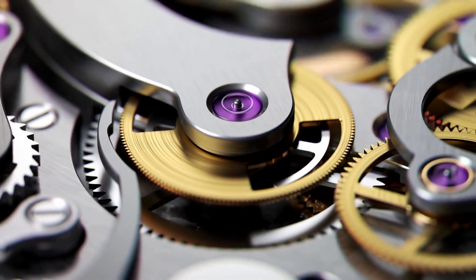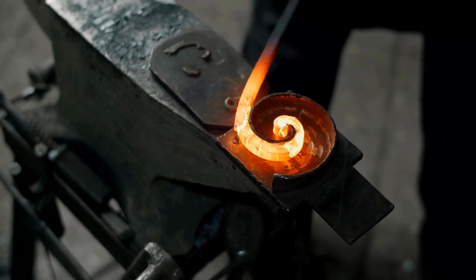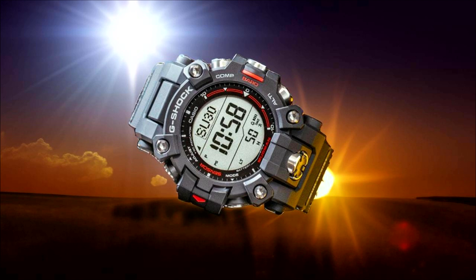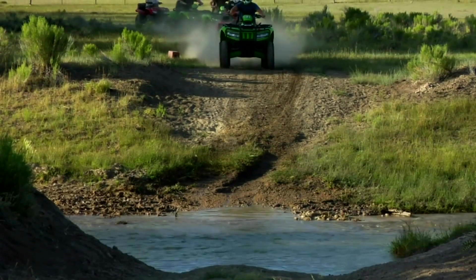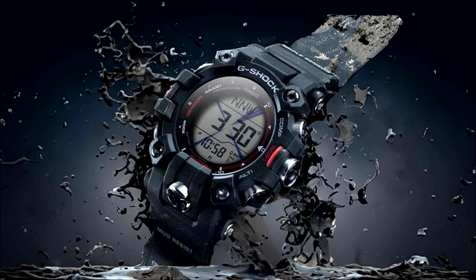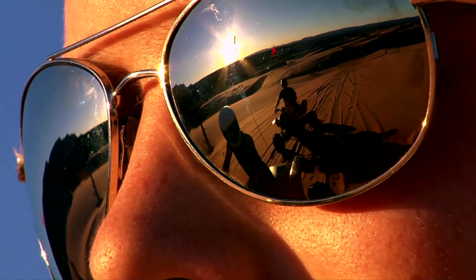The world of timepieces is vast and diverse, yet few stand out quite like the G-Shock Master of G GW-9500-1 Mudman. This rugged masterpiece is a testament to G-Shock's commitment to durability, functionality, and style. Born out of a desire to create a watch that never breaks, the Mudman is part of the esteemed Master of G series — designed for those who refuse to settle for anything but the best. In this video, we explore the top 10 facts and features of this iconic timepiece.